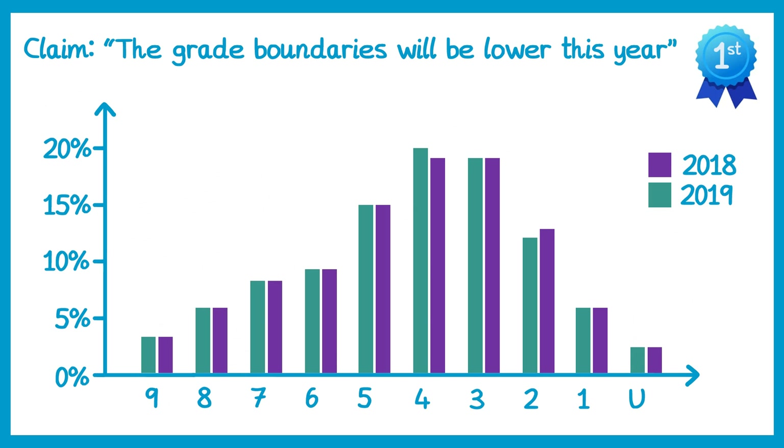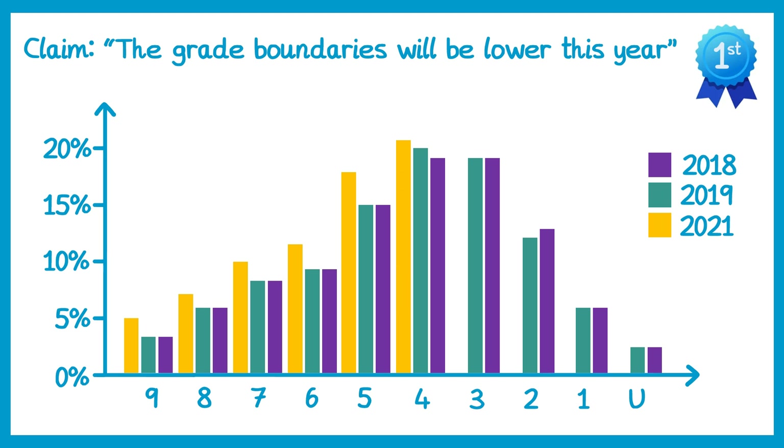If we go back to the graphs we looked at earlier for 2018 and 2019, there's actually a very different story for 2021. When we had the teacher assessed grades, grades were awarded much more generously. Grade 9s were actually about 5% rather than 3%; grade 8s were slightly higher; there were more grade 7s, more grade 6s, even more grade 5s, and more grade 4s. But at the lower grades there weren't as many grade 3s, there weren't as many grade 2s, and grade 1s was fairly similar to normal, as was ungraded. So in 2021 the grading was much more generous.